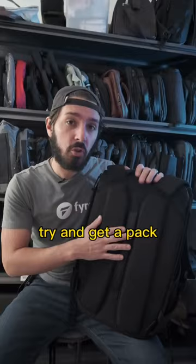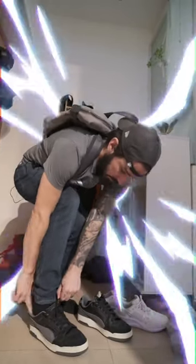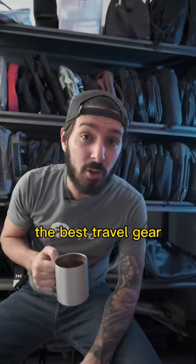And a bonus tip: try and get a pack with a more rigid back panel so you don't bend your laptop when you're tying your shoelaces. Follow me to learn more about the best travel gear in the world.